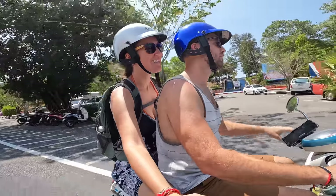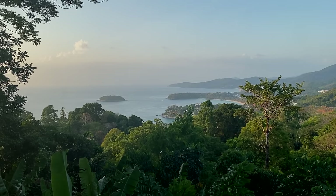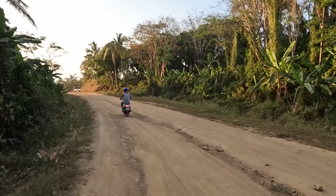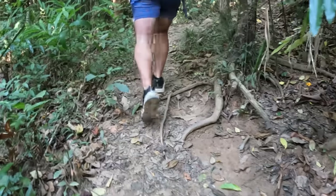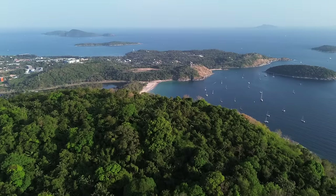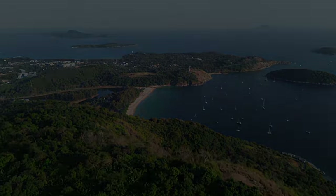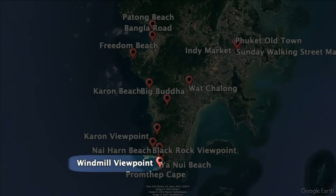Besides the Big Buddha, there are tons of other breathtaking viewpoints. One of the most popular is Karon Viewpoint, accessible by road, giving you a lovely view of three beaches. Our favorite was Black Rock Viewpoint in the south of Phuket — the most challenging to reach, involving a sketchy dirt road by scooter or car, plus some steep walking. If you hike the trail from the last parking lot it takes about 15 minutes to the top. There's also a longer trip option, and we've put links to both trail options in the description.